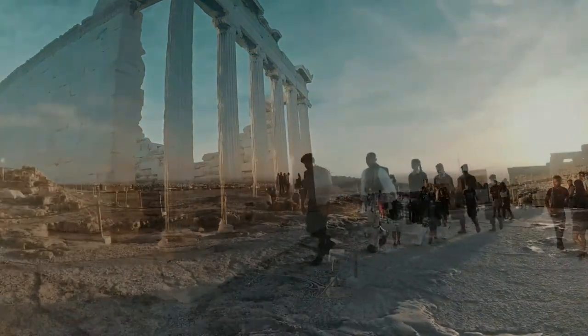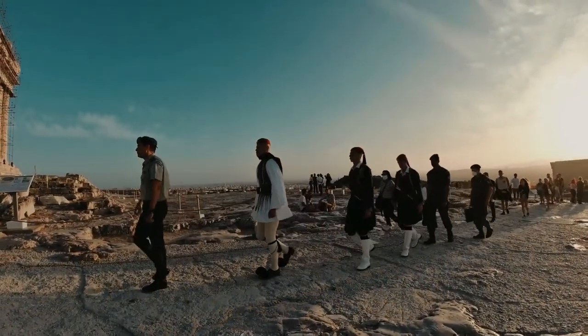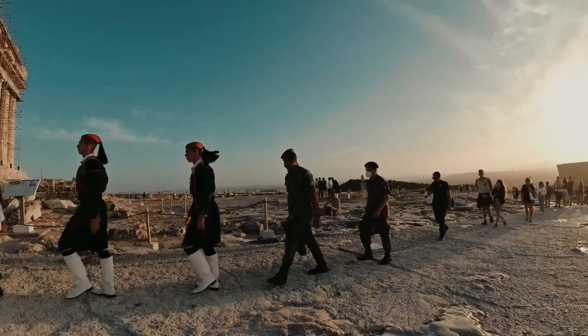This is a ceremonial infantry unit with a traditional uniform, a kilt-like garment. One of their duties is the solemn raising and lowering of the Greek flag.